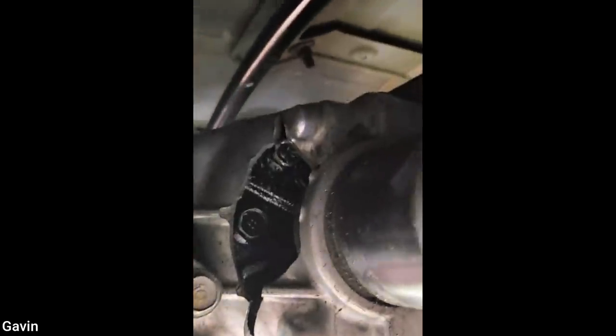This is on a 2018 Kia Sorento. The customer's complaint is that they can hear a metal sound and see a fluid leak at the rear of the vehicle.